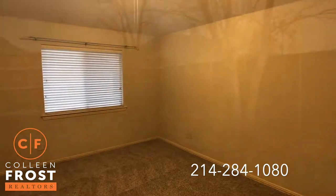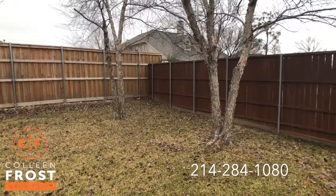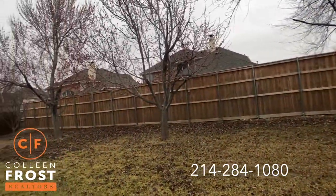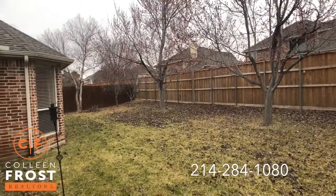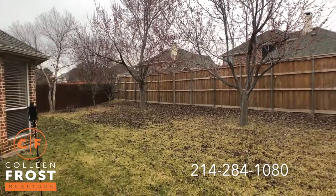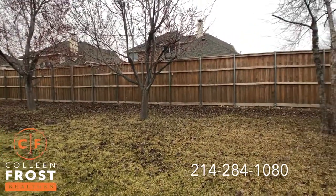Now let's check out your backyard. Here we are in the backyard. Look at all these trees — I know it's January and it's hard to envision, but this is spectacular. Absolutely gorgeous, quiet lot.